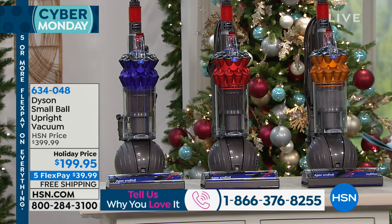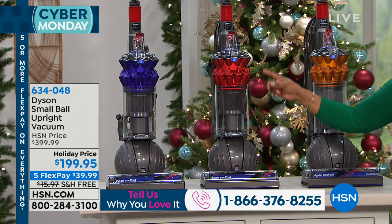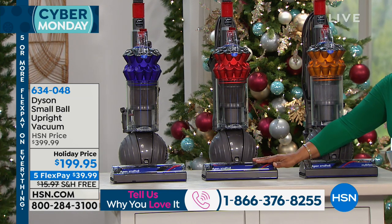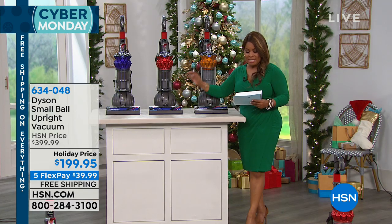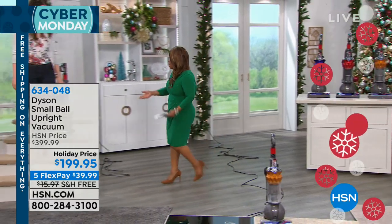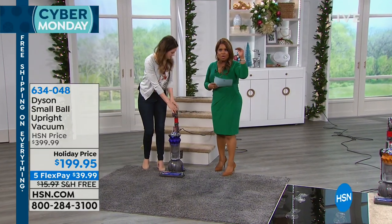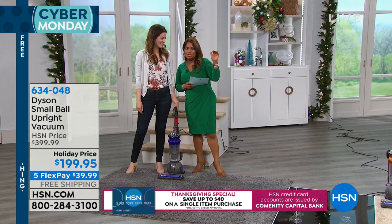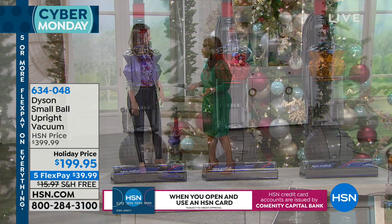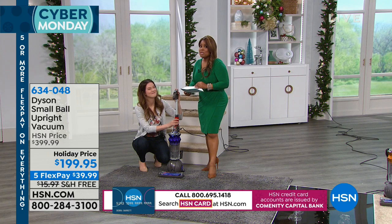Let me show you your choices — three different colors: yellow, which is more of a beautiful gold; red, which is perfect for the holidays; and purple. This vacuum weighs just over 12 pounds. Most vacuums are almost double that, so it's light to lift and easy to store. Our guest expert Gemma is here. It's on sale at $200 off — normally $399, this is one of the lowest prices in the country.